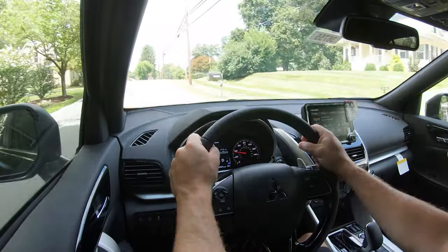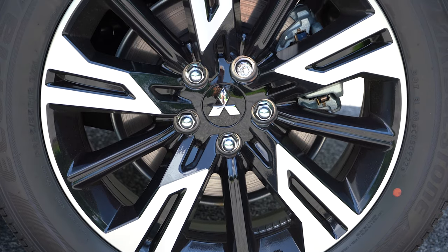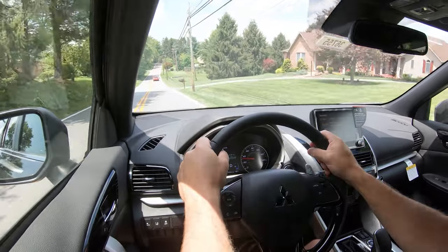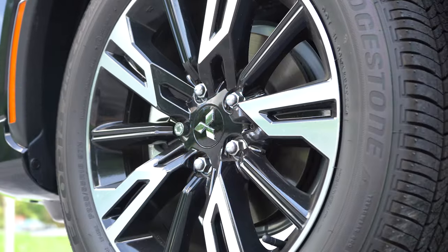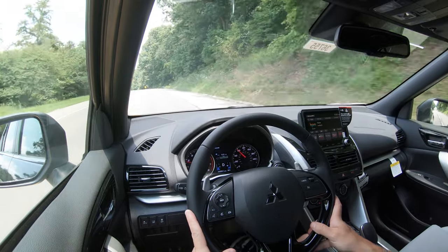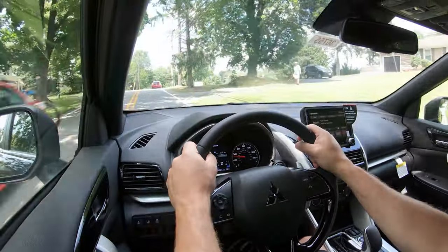To return full control to the Eclipse Cross, simply slide the shifter back to the right. Braking is equally important: up front you'll find 11.6-inch ventilated front discs, and in the back 11.9-inch solid rear discs. The 60-to-zero stopping distance comes in at 125 feet, which is right on par for the segment. Braking feel leans toward the firmer side, which I personally appreciate.